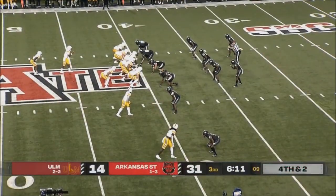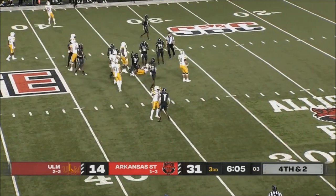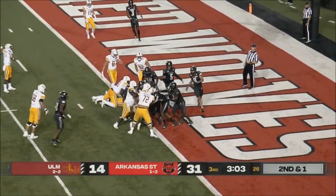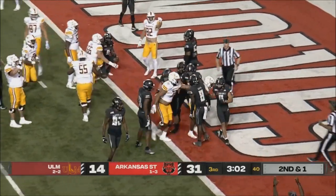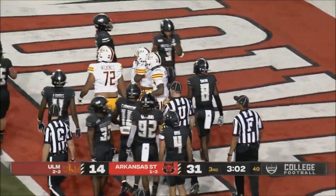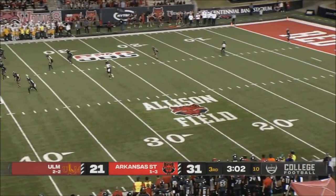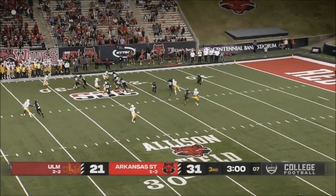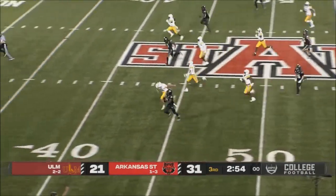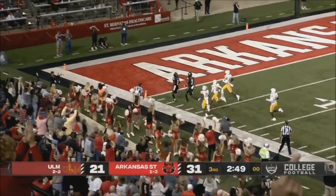Rodgers is the quarterback — look for a quarterback run here. Right up the middle, first down for ULM. Touchdown ULM — Jackson scores. The kickoff now with 3:02 remaining in the third. Look out — Johnny Lang! Johnny Lang to the house! House call — touchdown! 105-yard kickoff return.